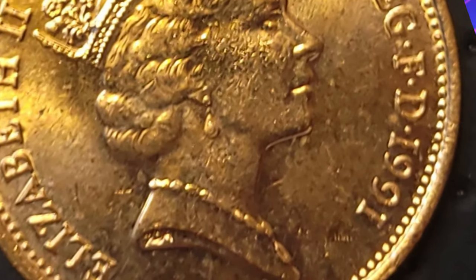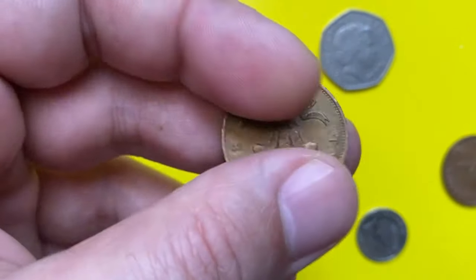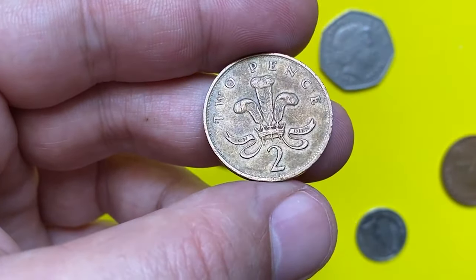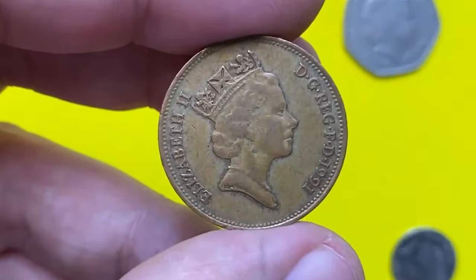It is composed of bronze, giving it a rich, warm appearance that has appealed to collectors for decades. In 1991, the Royal Mint produced a significant number of these coins. While this might suggest that the coin is relatively common, certain factors can influence its value and desirability among collectors.